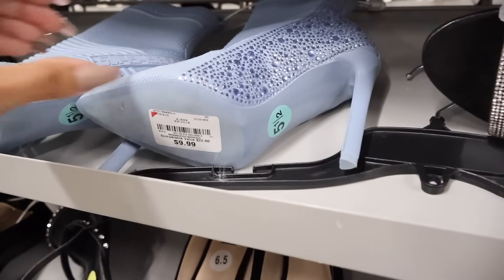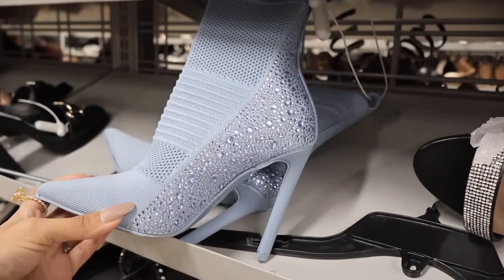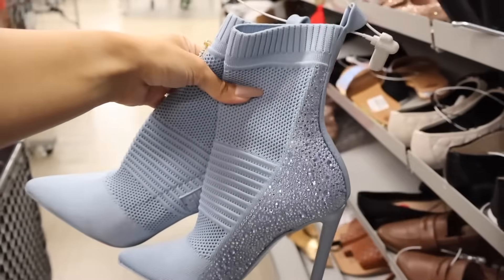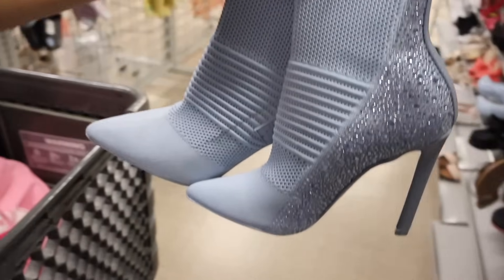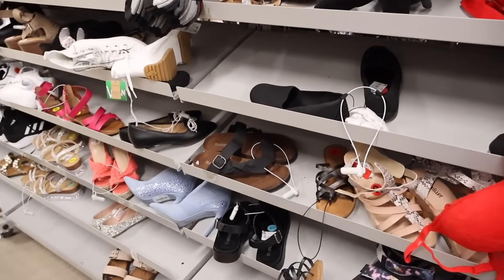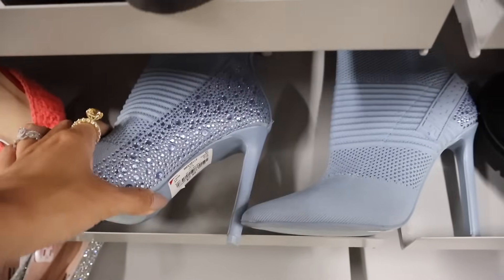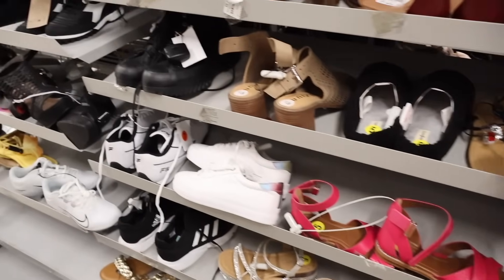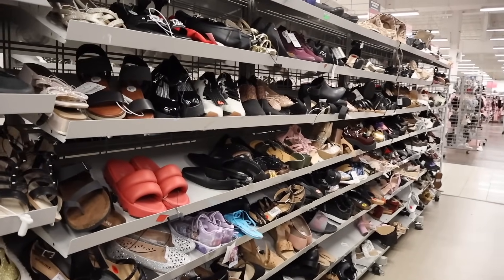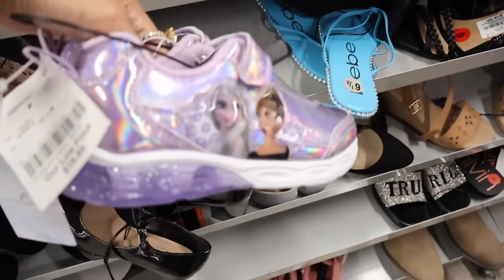I wish I could fit these $10 bling boots — I have a friend that wears this size so I have to get them for her! This Burlington never fails when it comes to bling shoes. They have more down here — this one says $7 for a size 5.5, so it gets even cheaper. I don't see any red tags yet, which is interesting. They randomly have Frozen shoes for $17, and lots of bling shoes I can't wait to see get marked down.